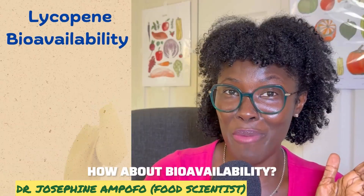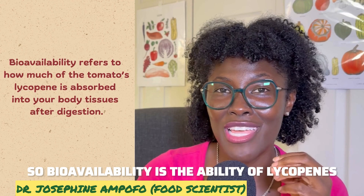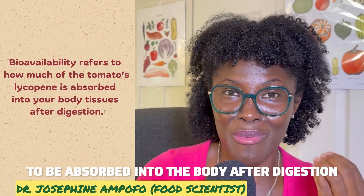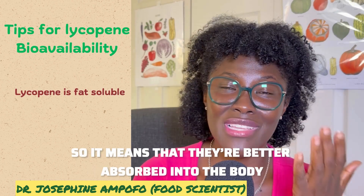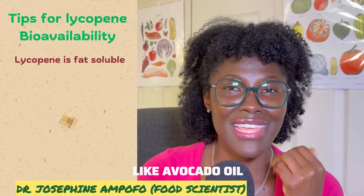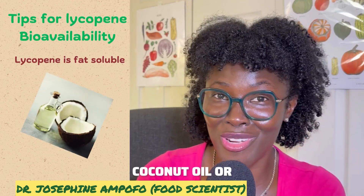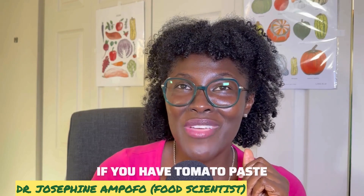Bioavailability refers to the ability of lycopene to be absorbed into the body after digestion. Lycopene is fat-soluble, which means it is better absorbed into the body when consumed with fats like avocado oil, coconut oil, or olive oil.